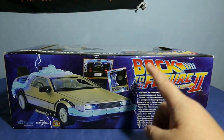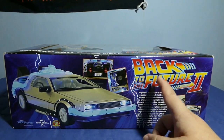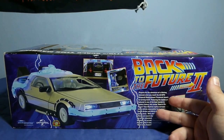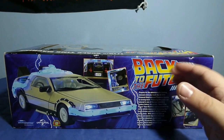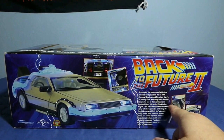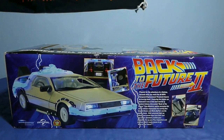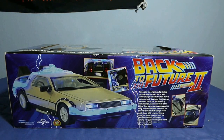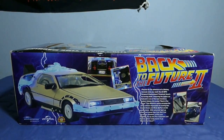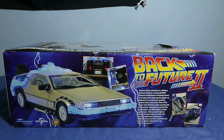Aquí en la parte trasera, nos vuelve a comentar que es de Regreso al Futuro 2. Otras compañías han versionado los tres coches: Regreso al Futuro 1, 2 y 3. Nos indica que tiene cinturón de seguridad bien detallado, luz en la parte trasera, lo que serían las turbinas, y también se ilumina todo el circuito por donde pasa la energía y los faros.